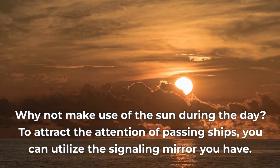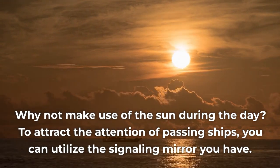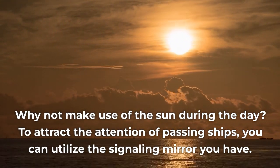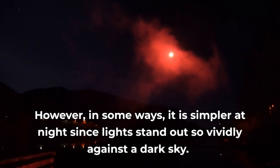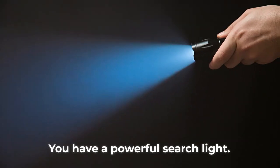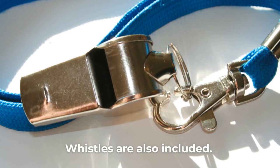To attract the attention of passing ships during the day, you can utilize the signaling mirror. However, it is simpler at night since lights stand out so vividly against a dark sky. You have a powerful searchlight, and even a torch, backup bulb, and batteries if you want to communicate using Morse code. Whistles are also included.